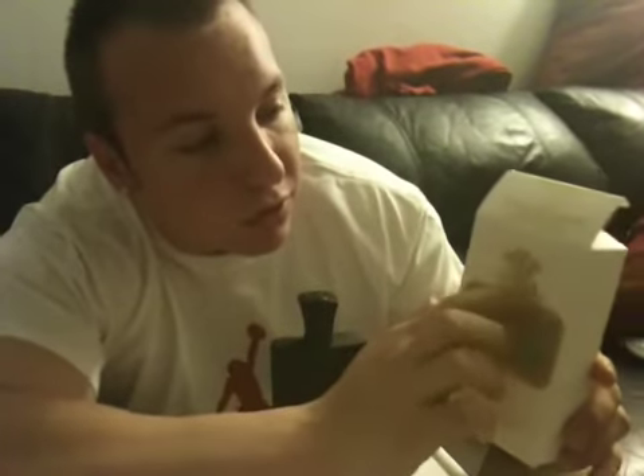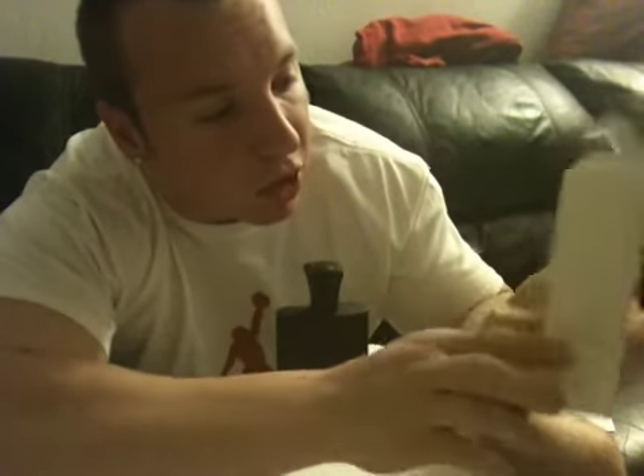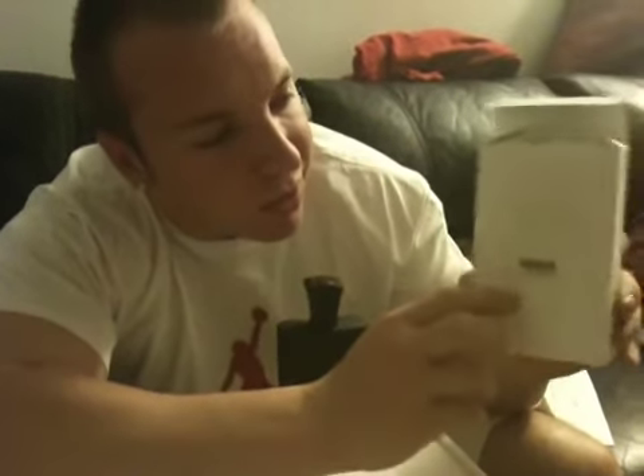Before we talk about it, I think we should look at the box and the bottle, because Creed does put a lot of attention to detail into their boxes and bottles. It says Green Irish Tweed right here, and there's some green suede right here, which is kind of cool. We have the big giant Creed crest logo right here, which is pretty cool. It says Creed with the logo on the box, and if you look at the side, it's embossed in the cardboard.